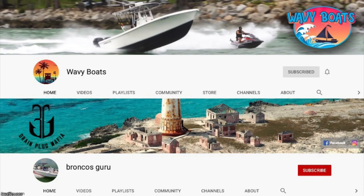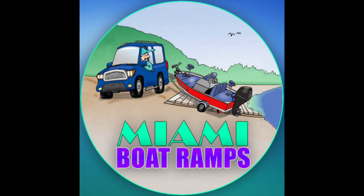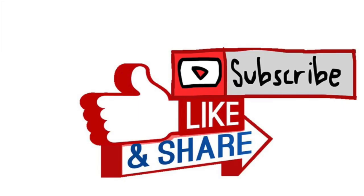Thanks for watching guys. I hope you enjoyed this episode of Boats vs. Haulover. If you did, please check out our other content. We have Wavy Boats, who does a bunch of great things down at Haulover Inlet. My channel, Broncos Guru, does some great comedy boating videos as well. And of course, we've got the Miami Boat Ramps channel that focuses on all the hilarity that happens at the boat ramps in South Florida. If you haven't already, go ahead and drop an anchor on the subscribe button.